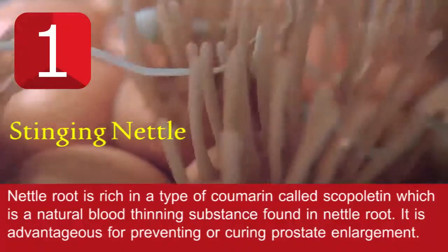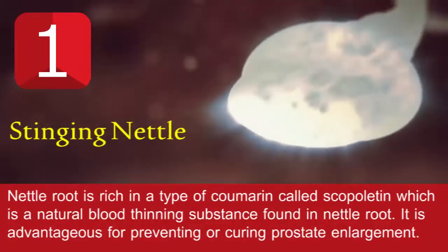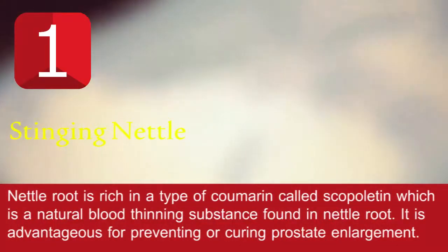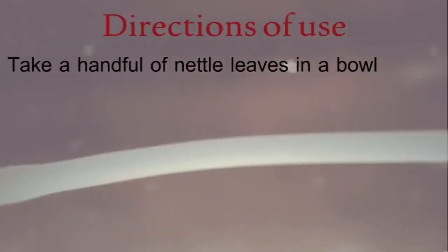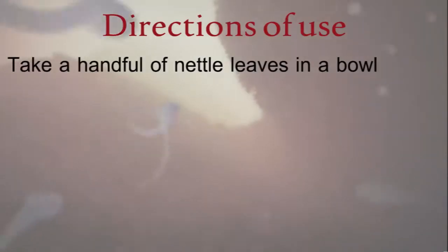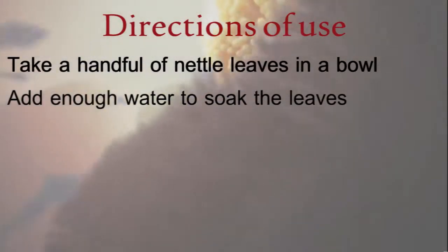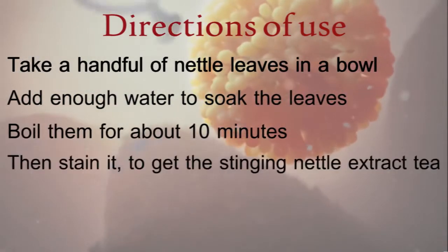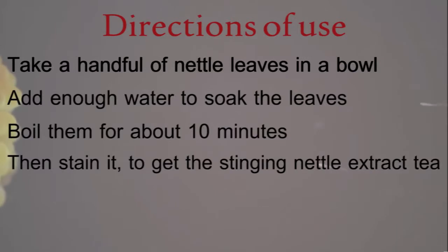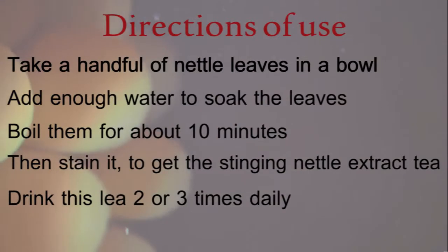Scopoletin is advantageous for preventing or curing prostate enlargement. Directions of use: take a handful of nettle leaves in a bowl, add enough water to soak the leaves, boil them for about 10 minutes, then strain it to get the stinging nettle extract tea. Drink this tea two or three times daily.